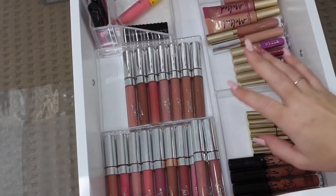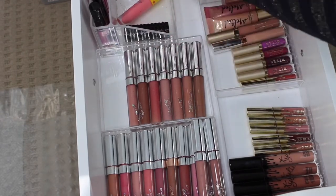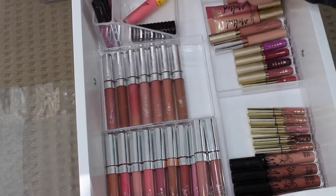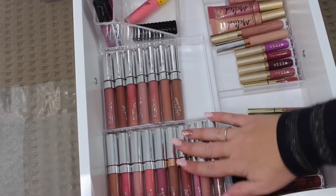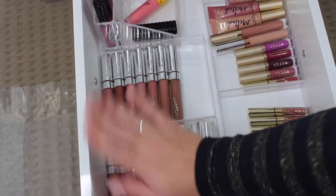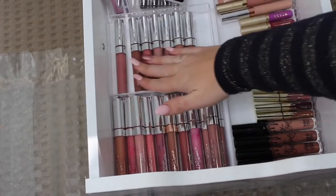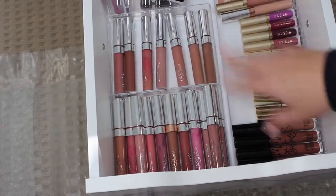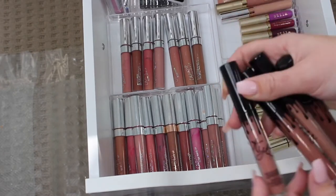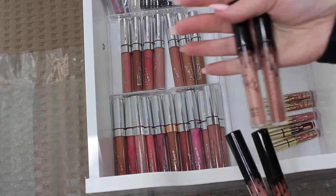These are pretty much all my liquid lipsticks and my other lipsticks that I didn't want to put up on top. So these are all ColourPop lippies - these are the matte lips, I'm not going to go through them all, it'll take too long. And then these are all the satin ones. I've got some Kylie Cosmetics - the Candy K and Dolce K in the liquid lipsticks, and then the So Cute and Like lip glosses.